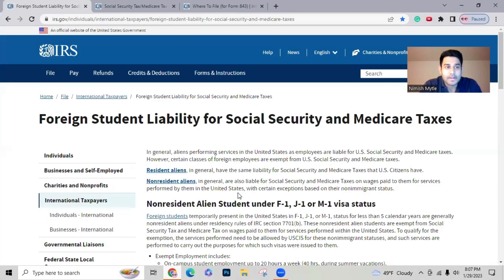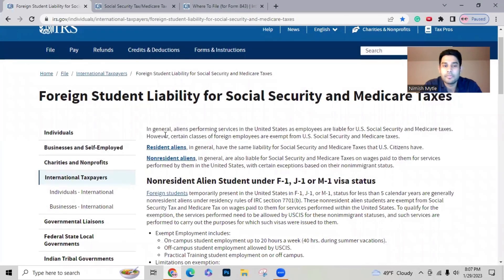This is not something I've crafted — I want to share this information concisely by taking you directly to the IRS website. Here on the IRS website, it states that aliens performing services in the United States as employees are liable for U.S. Social Security and Medicare taxes. Social Security and Medicare taxes together are what make up the FICA tax.